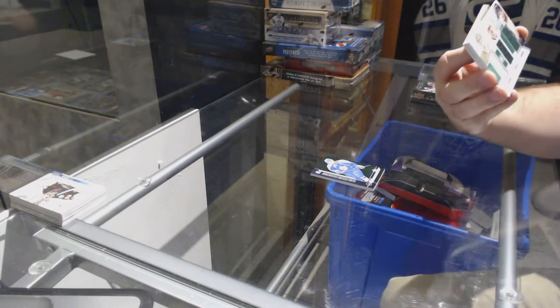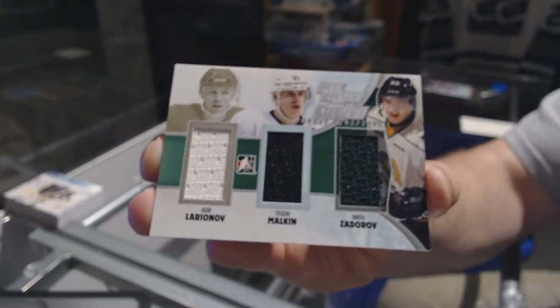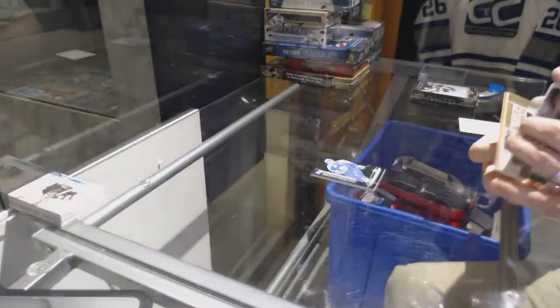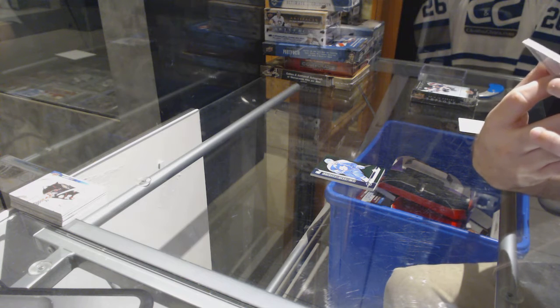We've got a random between Detroit, Pittsburgh, and Buffalo — Igor Larionov, Evgeny Malkin, and Nikita Zaitsev triple. That is epic. Wow, Jesus.